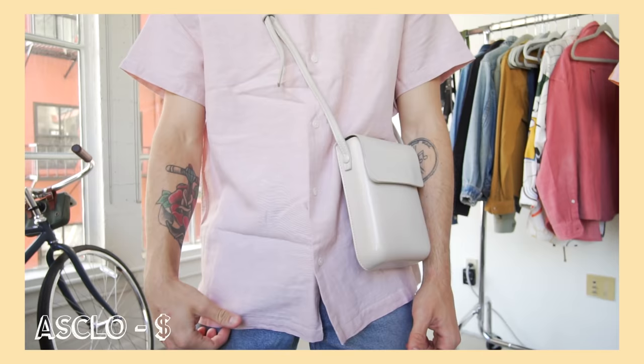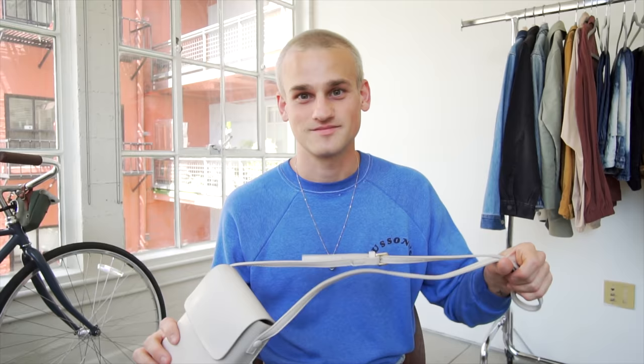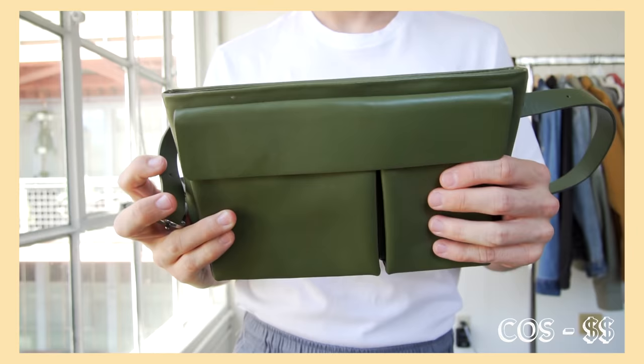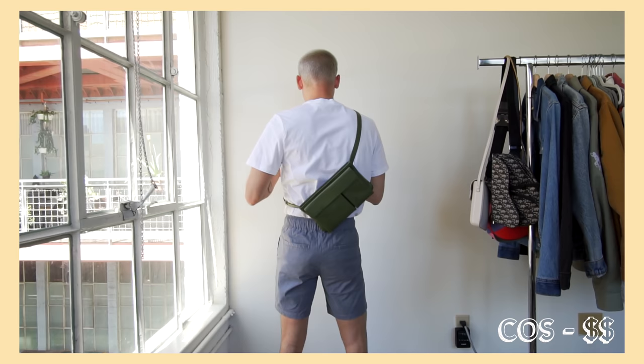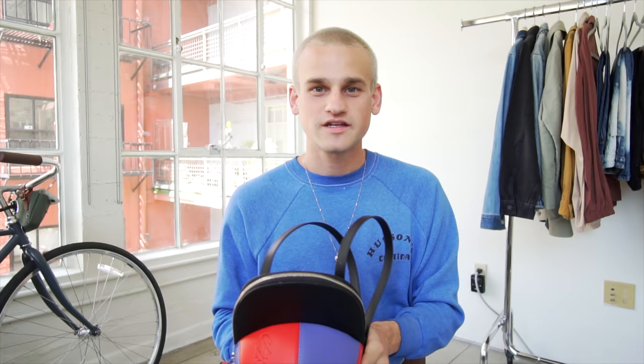My current favorite bag is from the Korean brand ASCLO — perfect size, I love how it looks, and it was literally about $50 with shipping. A neutral color bag is always a good idea because you can wear it with the most things. Next is this more square geometric green pouch from COST — great for going out with friends because it has a lot of storage, and if I clumsily spill on it I can just wipe it off easily without a stain.